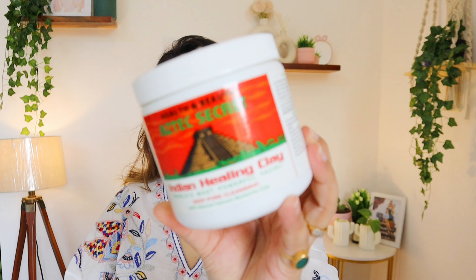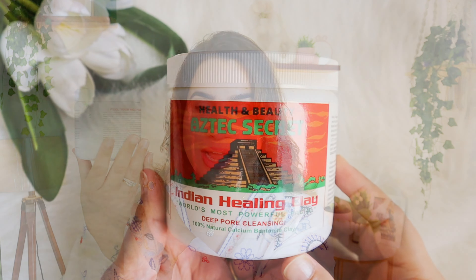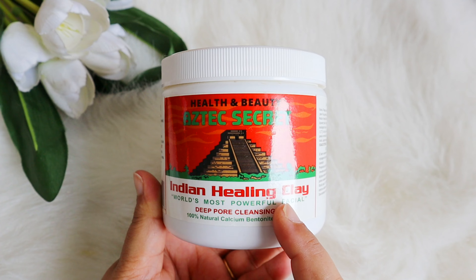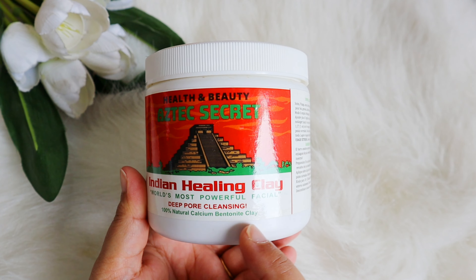So today we have the Aztec Secret Indian Healing Clay. I got it from Amazon — it's been more than a year since I got it, but finally I am here to give you this review. It comes in a jumbo tub packing of 454 grams and retails for 999 rupees, around 1000 rupees. I got some 10-20% off from Amazon.